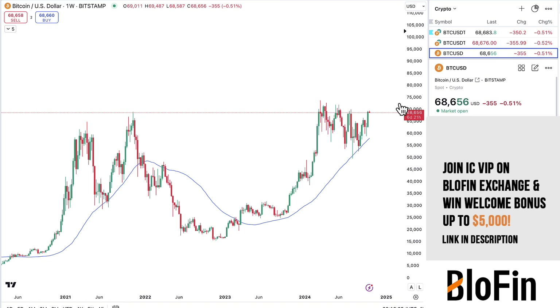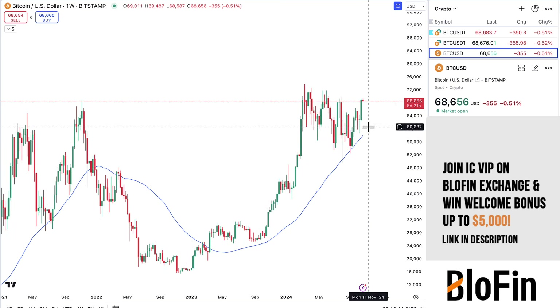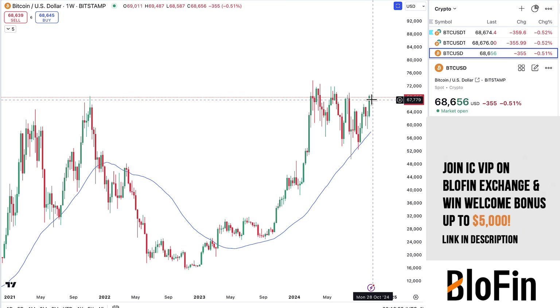Starting out, we had the weekly close. It is a strong weekly close — very big, very green, basically no wicks on either side, full body green close, and that does represent strength on the weekly chart. Based on this, I would say there's a decent chance we see continuation in the week.